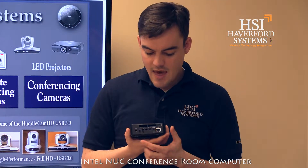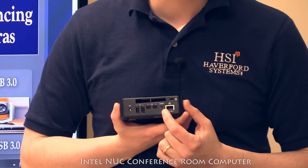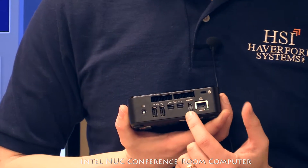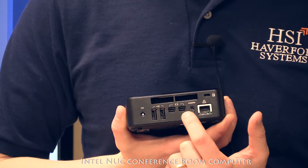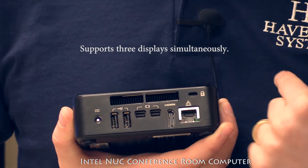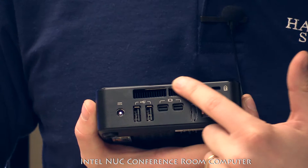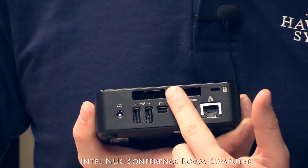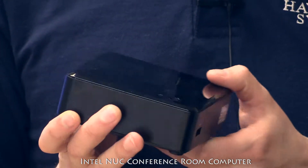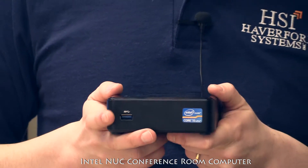The back of the unit has your digital video output — you have an HDMI output, two DisplayPort outputs, two additional USBs, and then there's one USB 3.0 on the front. We also have our network connection, and these two here are the exhaust fans. This computer is actually really nice for mounting behind a display.